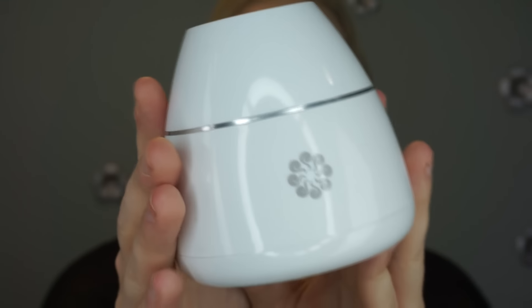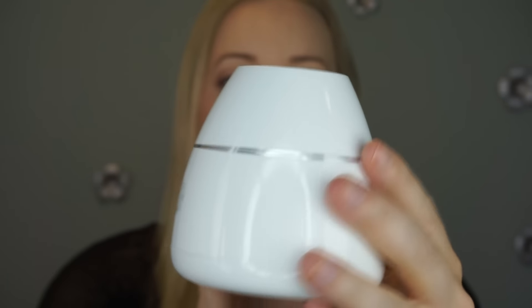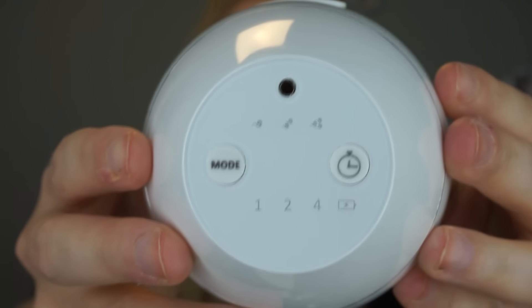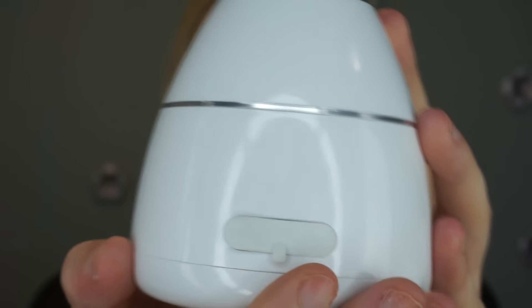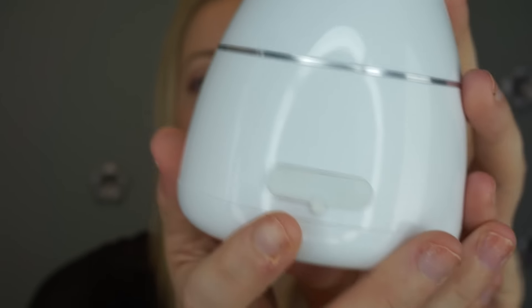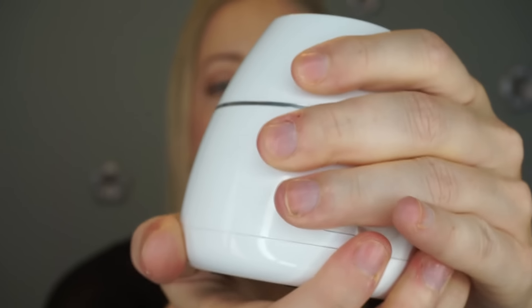Inside the box, the diffuser itself looks gorgeous — it's very sleek and very small, easily portable. On the top are all the mode and timer buttons, and on the side there's an on/off switch and a USB port.